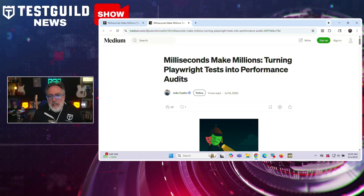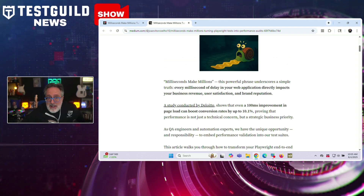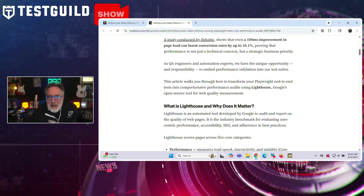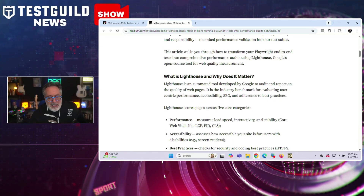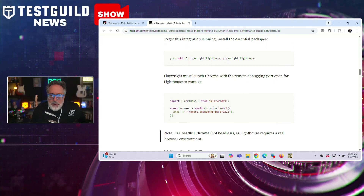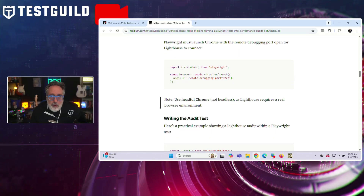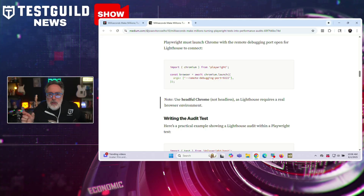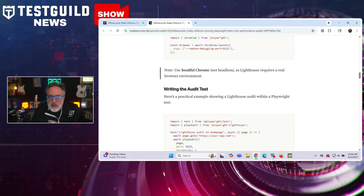A lot of you are using Playwright for end-to-end testing, but are you leaving performance off the table? In this article, Zouao explains how testers can convert Playwright end-to-end tests into performance audits by integrating Lighthouse. He emphasizes that even a 100-millisecond improvement in page load time can raise conversion rates up to 10%, making performance a business-critical concern. Integrating Lighthouse directly into Playwright tests provides early detection of performance regressions, enforcement of performance budgets during CI/CD, combined quality reporting including UX and accessibility, and objective failures based on thresholds.